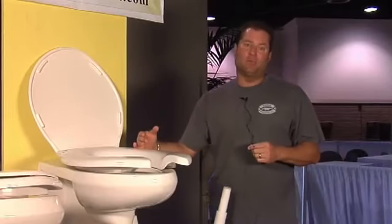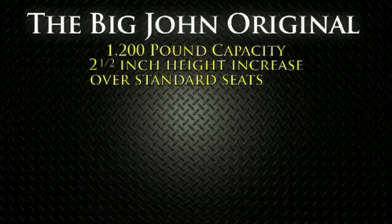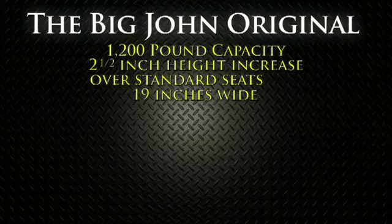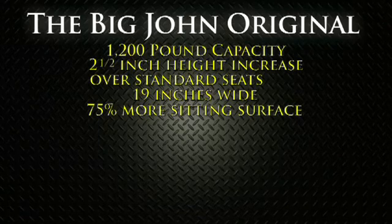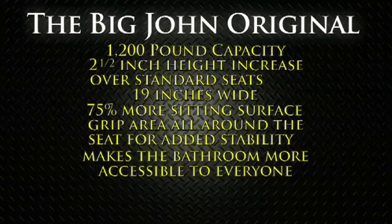Made in America to be the last seat you'll ever want to buy. Big John toilet seats: a 1,200-pound capacity, 2.5-inch height increase over standard seats, 19 inches wide front to back, 75% more sitting surface, a grip area all around the seat for added stability. Makes the bathroom more accessible to everyone. Available in closed or open front.